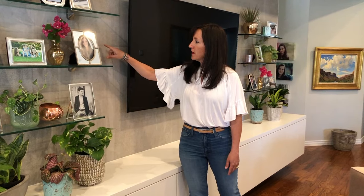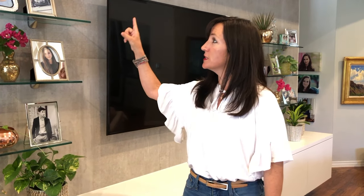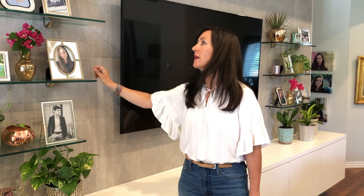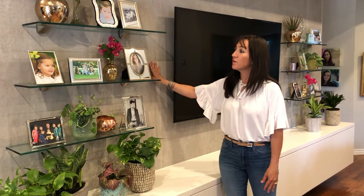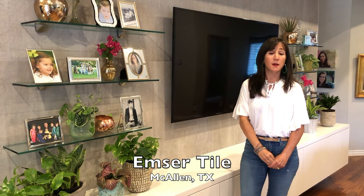I also wanted to point out that this is a rectified tile, which means it's tile that you can butt up really close together — you don't have to use large grout lines. There is grout here, you can hardly see it, but the tiles are so close together that we just put a tiny little bit of grout in there, and that's what gives you that nice solid look. I want to give props to Emser Tile — that's where I got this tile. They're here in McAllen, Texas, but they're worldwide, and they have an awesome selection of beautiful, elegant tiles.